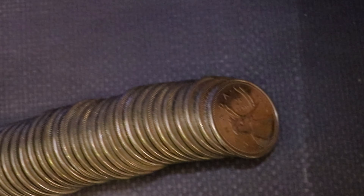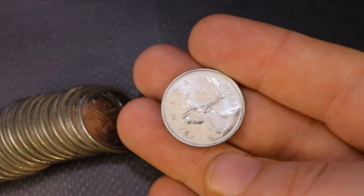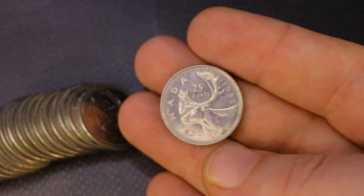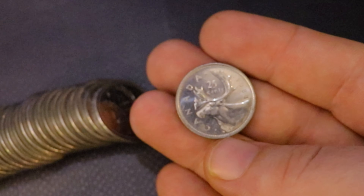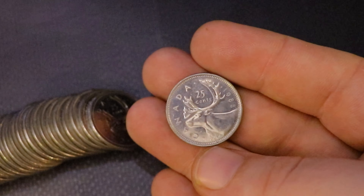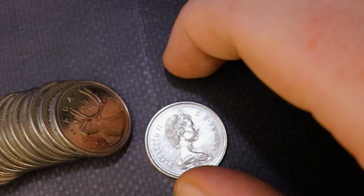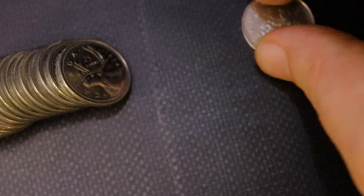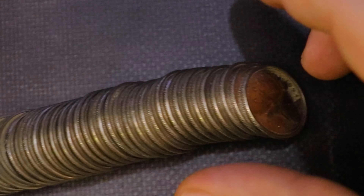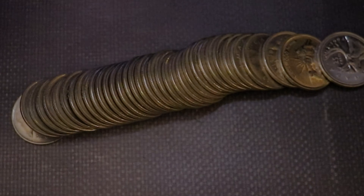Maybe today will finally be the day that I score that 1991 I've been looking for. We have a nice 1970, a very nice uncirculated 1980 right there, and what might be a 1988 or a 1981 — hard to see the date. This might even be a proof or a specimen by the looks of it, it's very very nice. We also have an RCMP right here which I will check for the large bust variation. I'll still hold on to this one, throw it up on the board, and keep going.